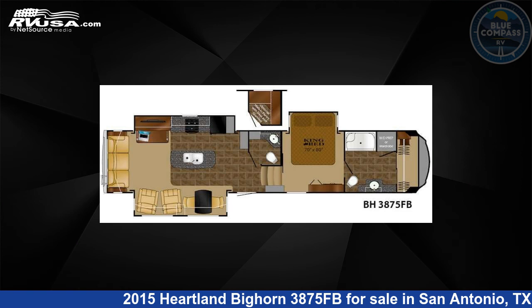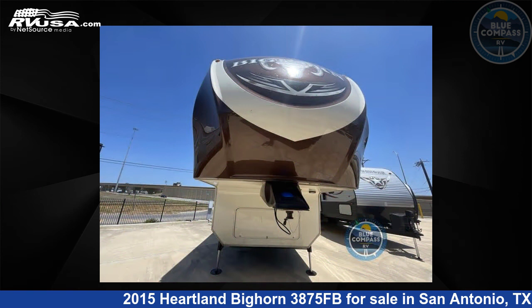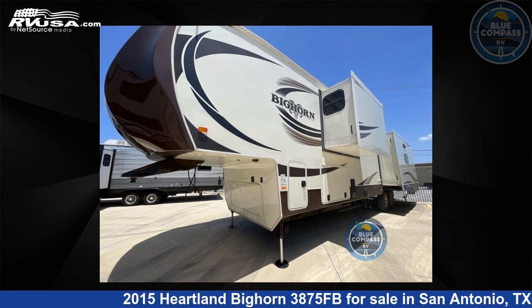This 2015 Heartland Bighorn 3875FB is a fifth-wheel RV. It is located in San Antonio, Texas 78227, and is offered for sale by Blue Compass RV, San Antonio, Texas.